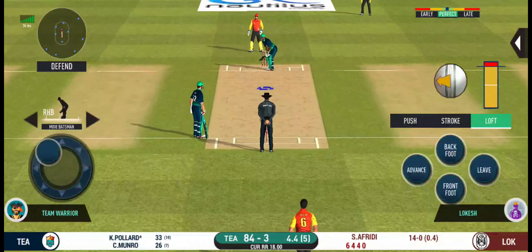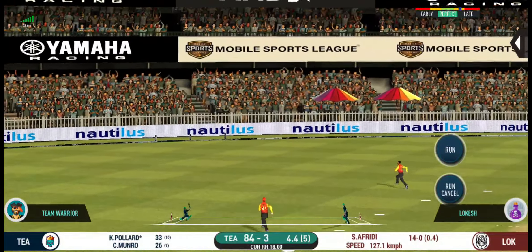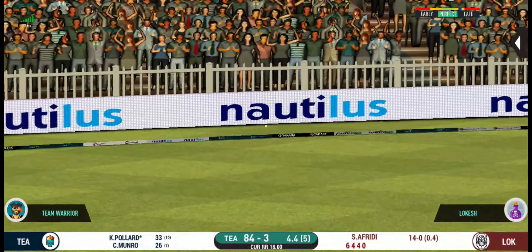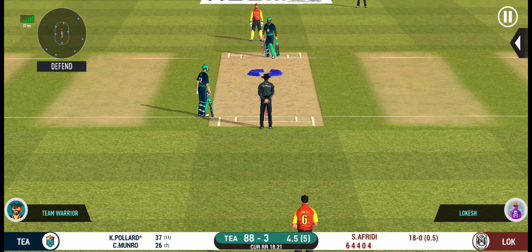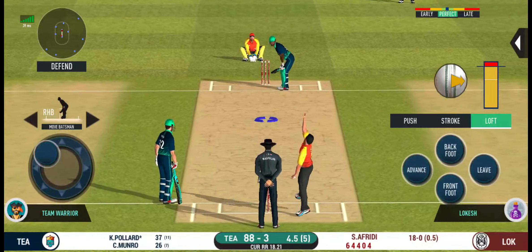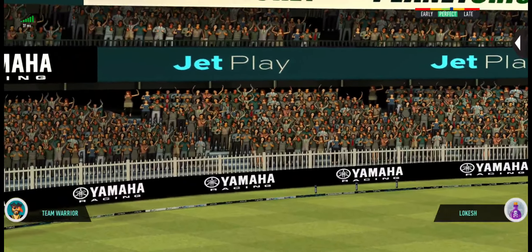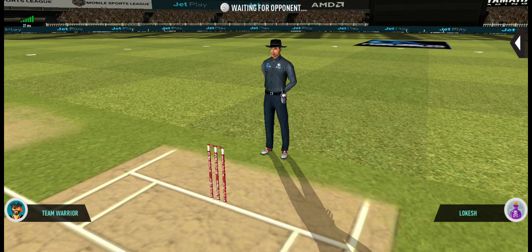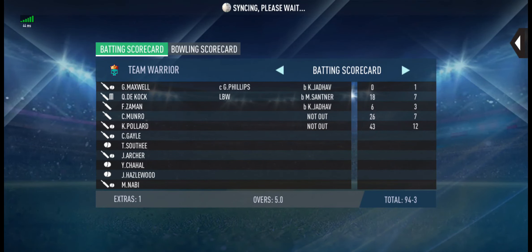There is a fielder at cover. That is a nice shot — well timed, beautiful, for four. Last ball of the innings coming up. In the air — this is six! It's a magnificent strike. The first innings comes to a close. The target is set and the openers rushed to the pavilion to get padded up for the chase.